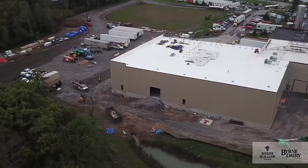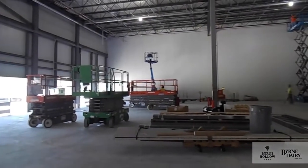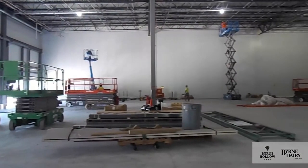On the interior of the warehouse, we're completing our fire protection installation, beginning our lighting and our refrigeration, all to support the installation of palletizers.